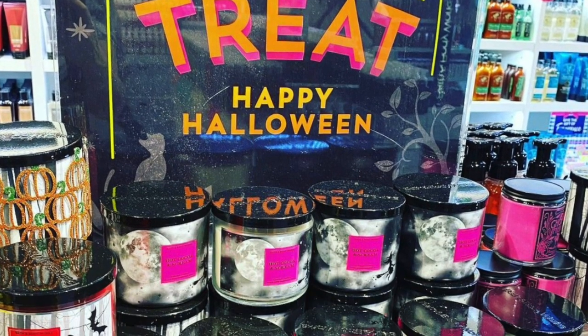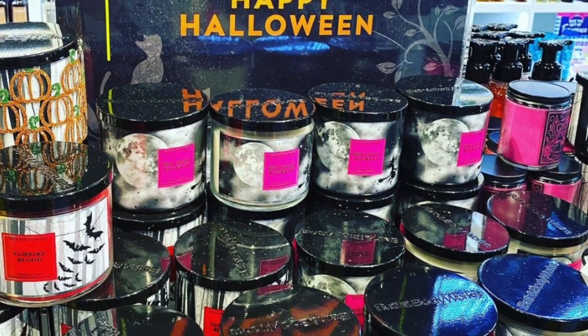I also wanted to give you kind of a timeline and some tips about shopping Halloween. For example, if you want a Halloween water globe — they had those out last year, the ones with the bats inside — you're going to want to buy it as soon as you see it, because those water globes from Bath and Body Works have become so collectible. People are buying them and selling them on Mercari. When people see them, they buy them and they're gone, so if you want one, definitely buy it sooner than later.